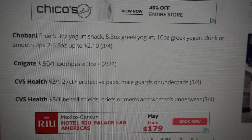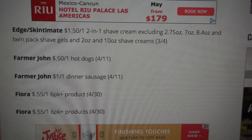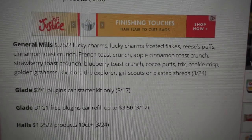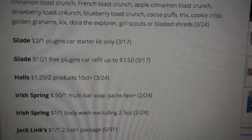We're getting a 50 cent off one Colgate toothpaste coupon on three ounces or larger. We have a General Mills coupon, $0.75 off of two. There are a couple of Glade coupons: $2 off one on the plug-ins or car starter kits, and buy one get one free on the plug-in car refills. Halls is $1.25 off of two.